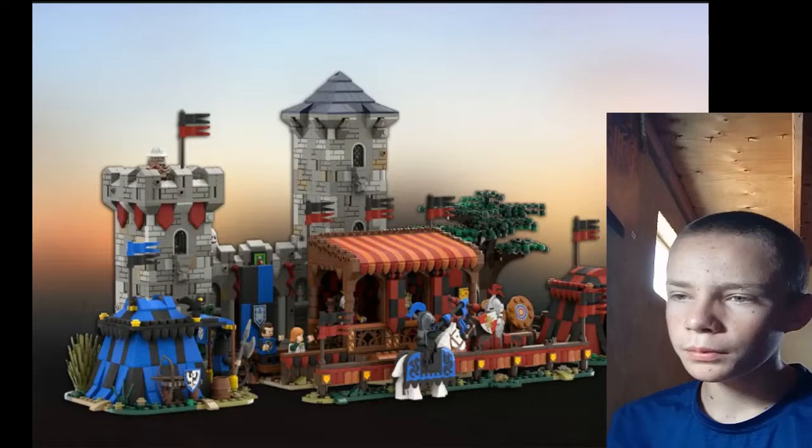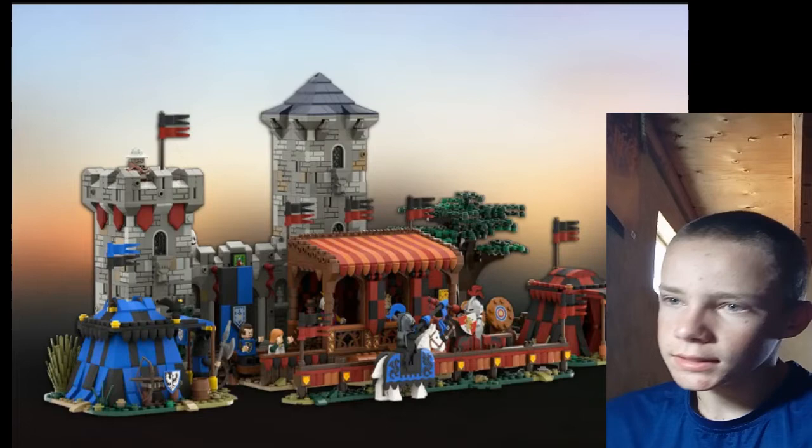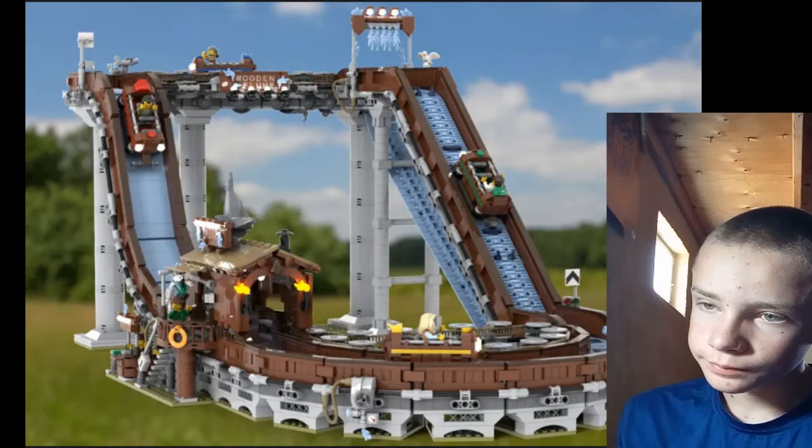Medieval Tournament is beautiful. I love both versions of the set that have come out. I just love a tournament-type set.